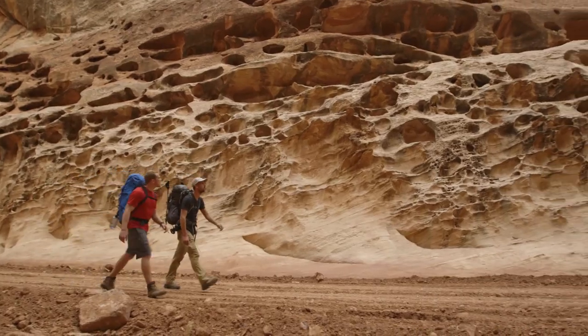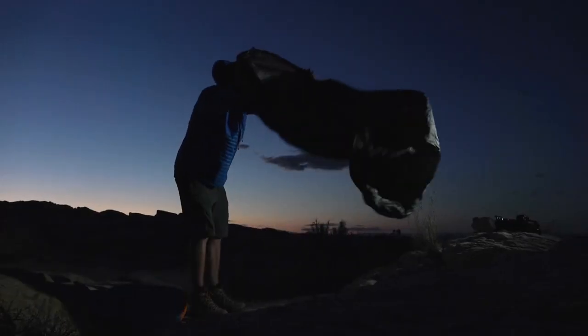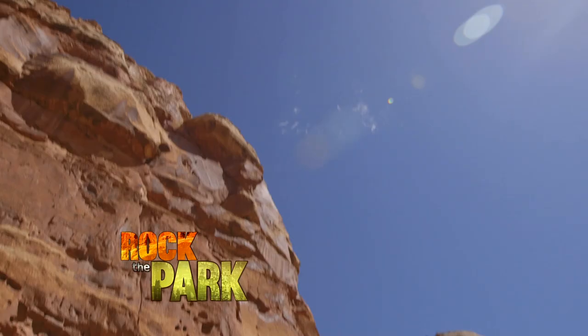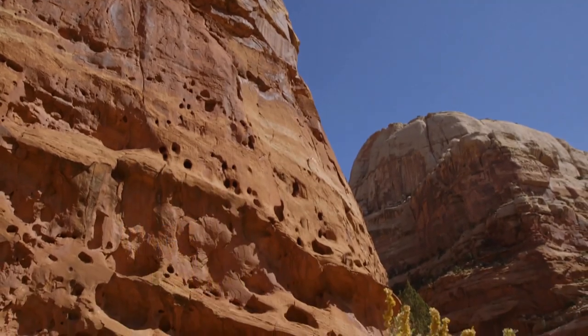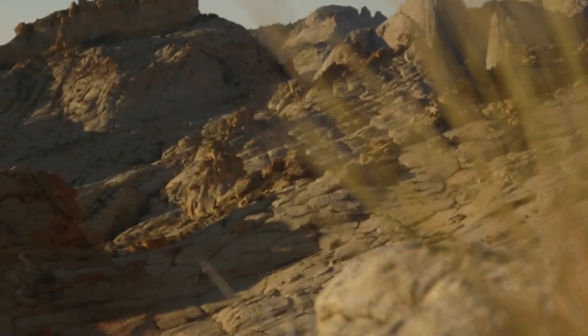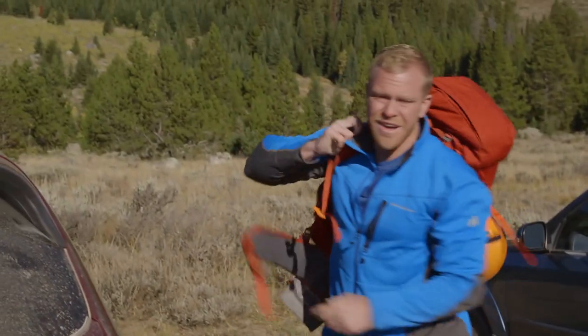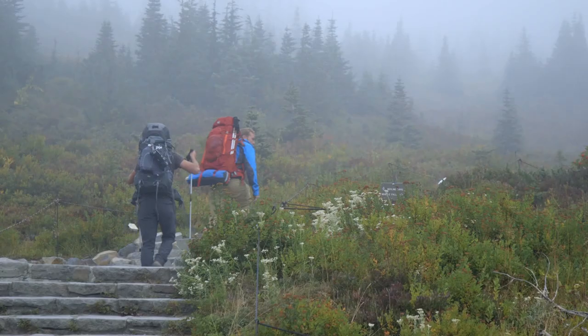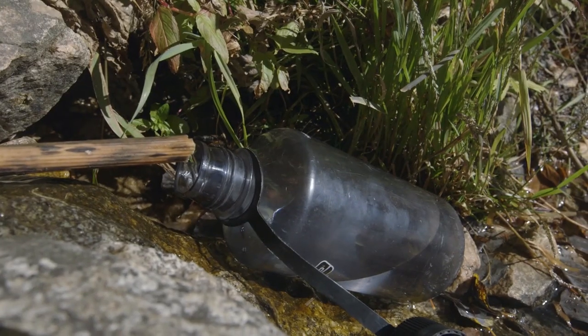We're in Capitol Reef National Park in Utah, prepping for a two-day trek through the backcountry — and we're going ultra light. Ultra light is basically getting your pack as light as you possibly can without compromising safety. Generally it means your bag is going to be around 20 pounds. We usually carry more than 30, but knowing what to pack begins with knowing what your destination may throw at you — things like the weather and how much water will be available.